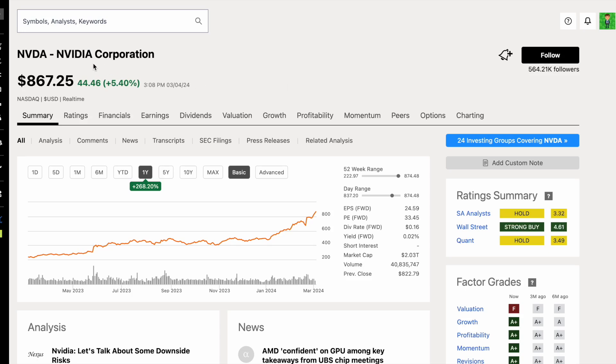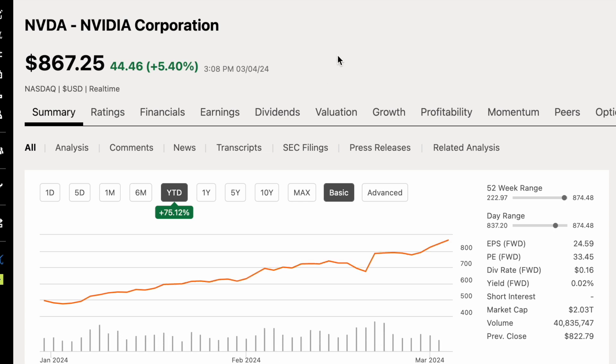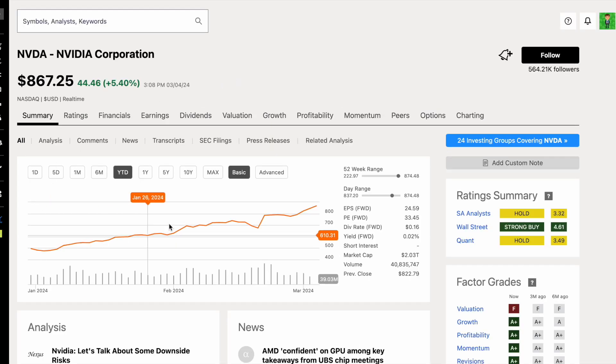How much growth is priced into NVIDIA stock, ticker NVDA? NVIDIA has been on an absolute tear over the past year, up over 260%, and it's currently trading around $867.25 per share. Year to date, they're already up over 75%, and keep in mind, it's only a few months into 2024.